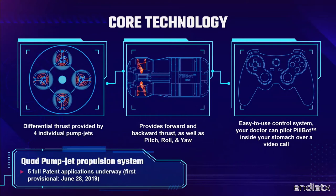The core technology for Endiotics' first product is just a quad pump jet swimming robot. We've filed five patents so far, and I have news from the lawyers that we're getting our first issued patent later this month on the 29th. We've also trademarked the name PillBot.